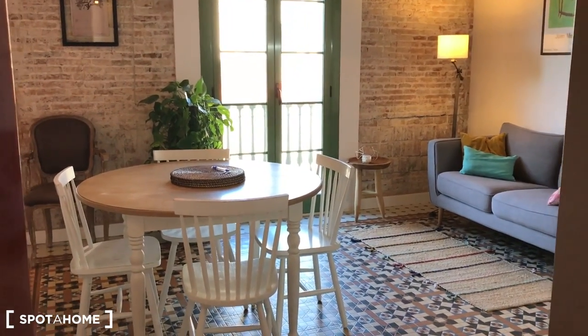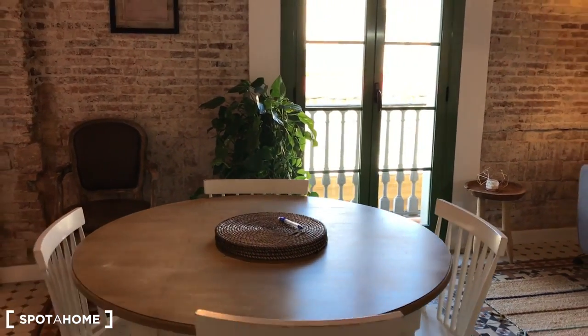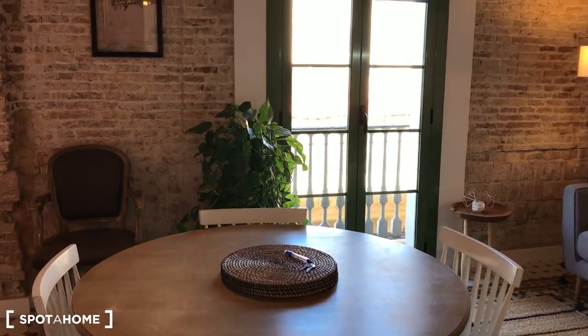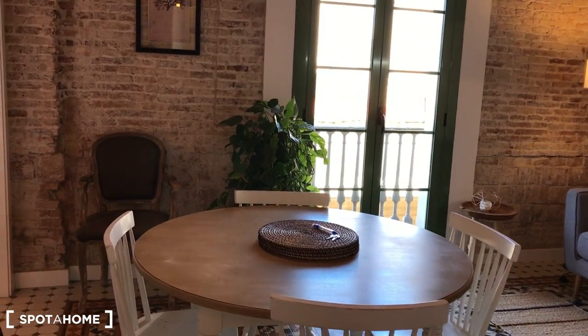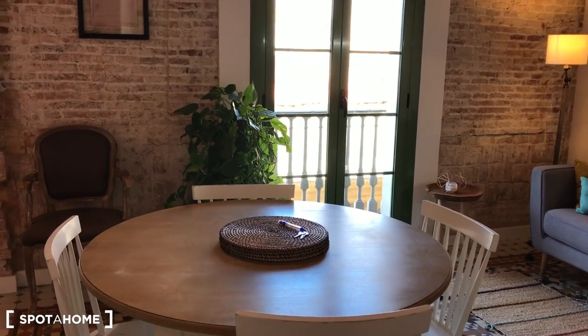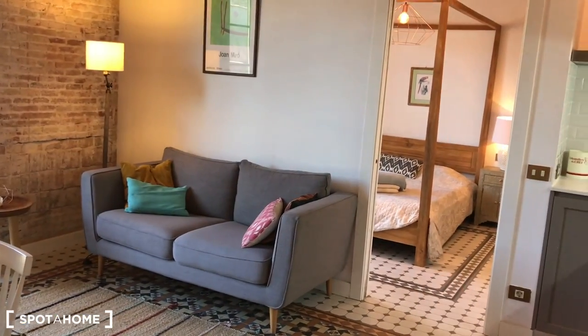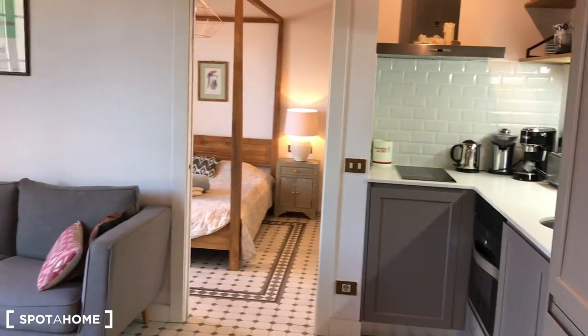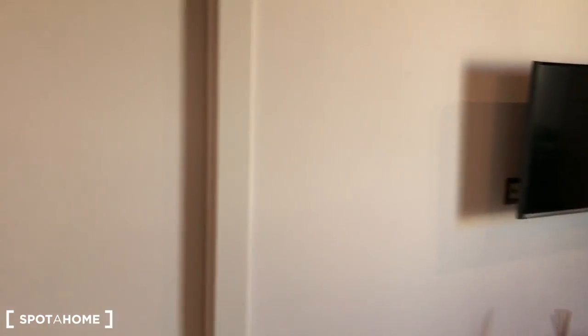We are entering this nice apartment here in Carrer del Pi. You have an elevator in the building. Here on the main living room, we will find bedroom number two — you can check it out on the map. We have a fully equipped kitchen here, and close to the main door we have bedroom number one. Here's the bathroom, so let's start the visit with the bathroom that is close to the main door.